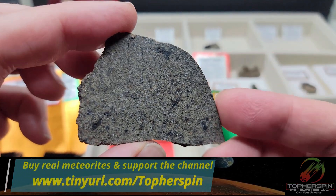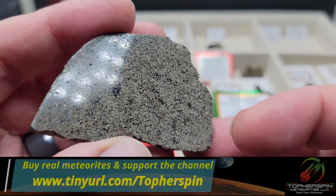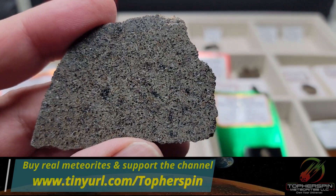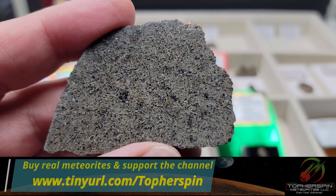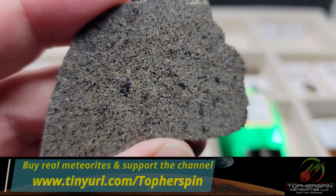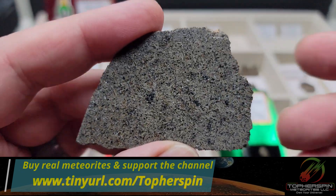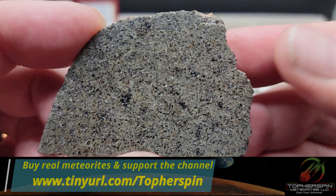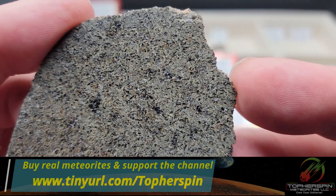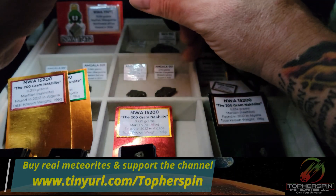This one is super special. If I remember correctly, this was about four kilos total known weight between two stones. You can see it's a grayish stone with a little bit of green — the gray is pyroxene crystals. And those shiny bits that might look like silica or mica? That's actually maskelynite, which is pretty cool.